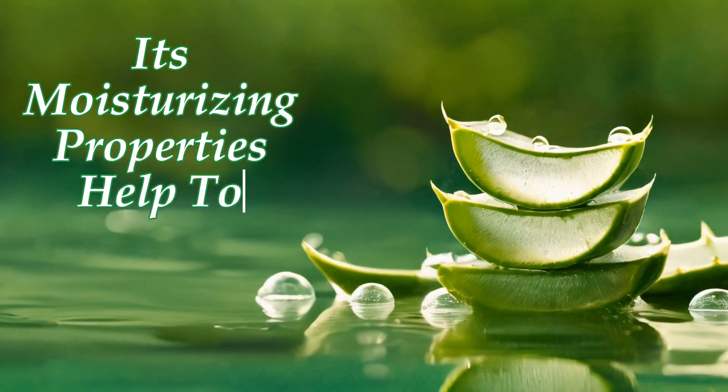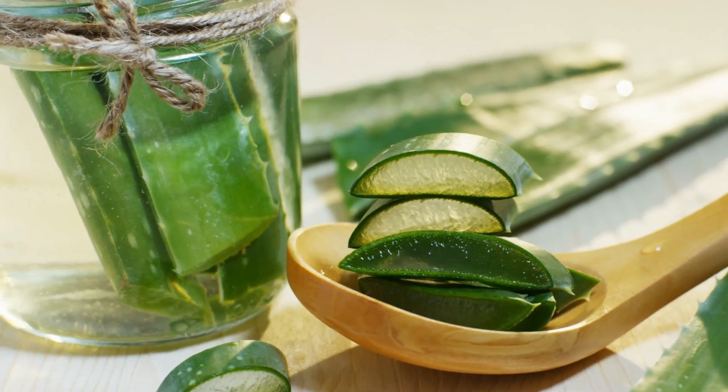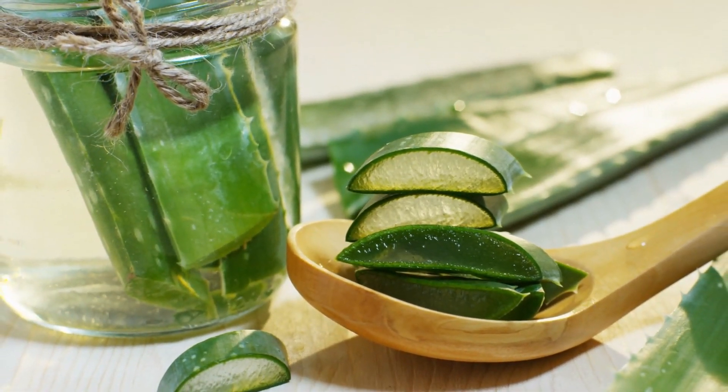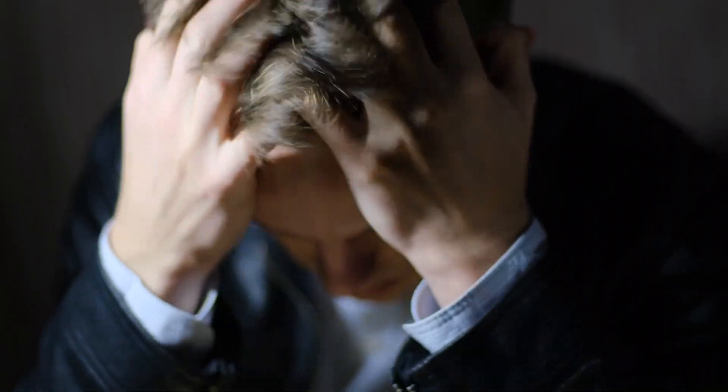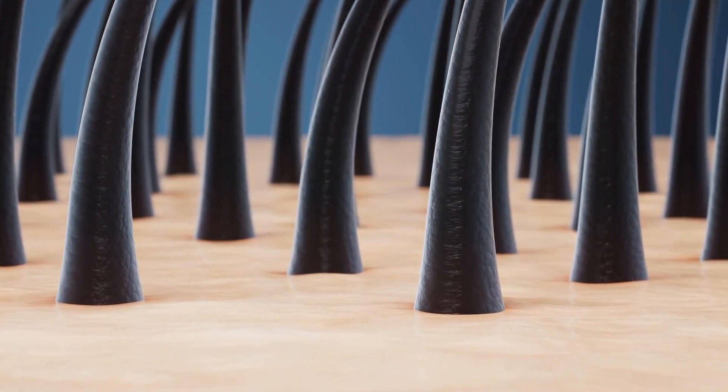Its moisturizing properties help to alleviate dryness and itchiness, common symptoms of dandruff. Additionally, aloe vera contains anti-inflammatory compounds that can reduce redness and irritation, promoting a healthier scalp environment.